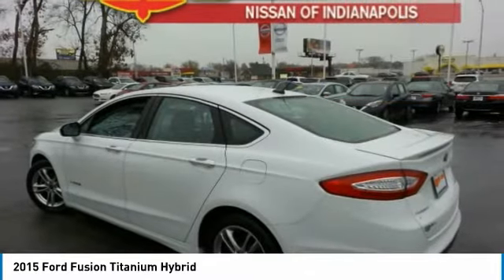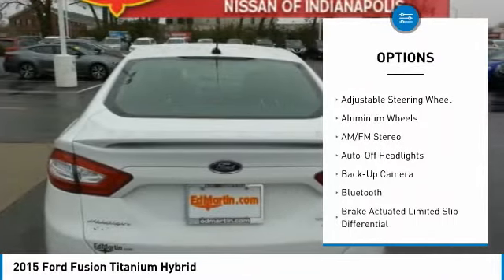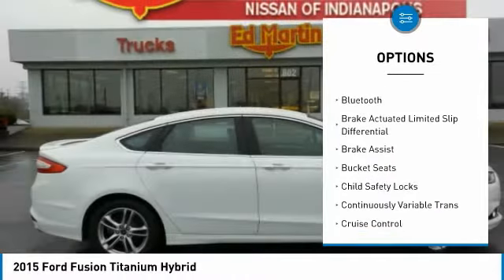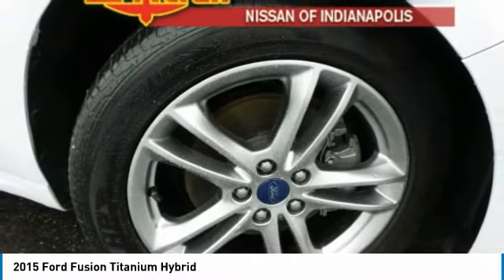Here are some of this vehicle's great options: power passenger seat, keyless entry, backup camera, Bluetooth, leather-wrapped steering wheel, power steering, adjustable steering wheel, driver airbag, driver lumbar, and four-wheel ABS.